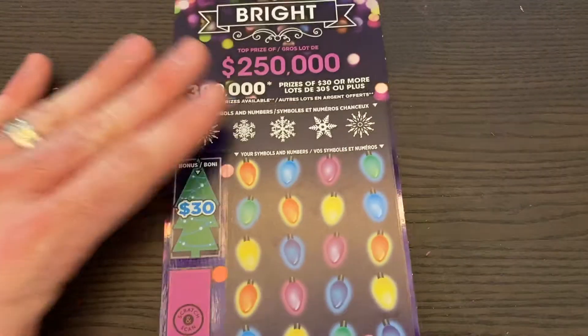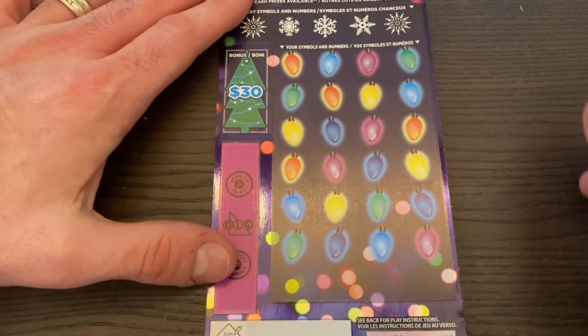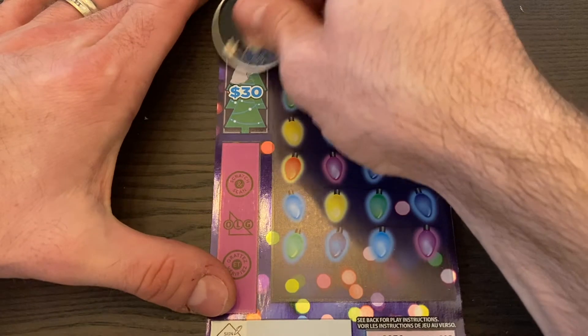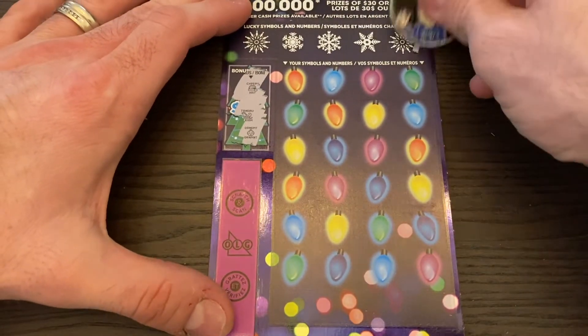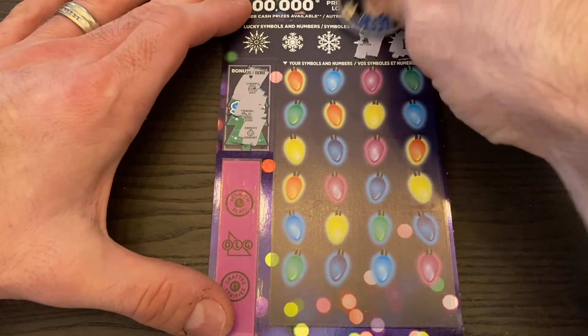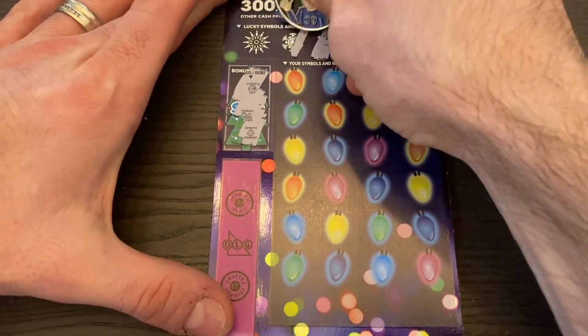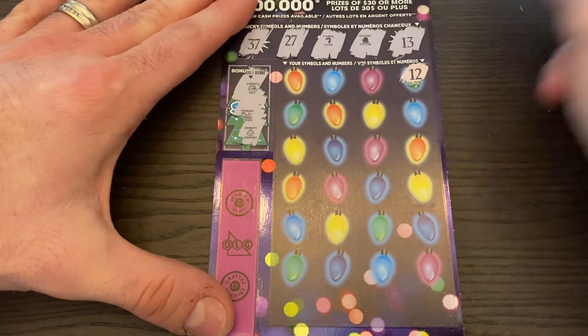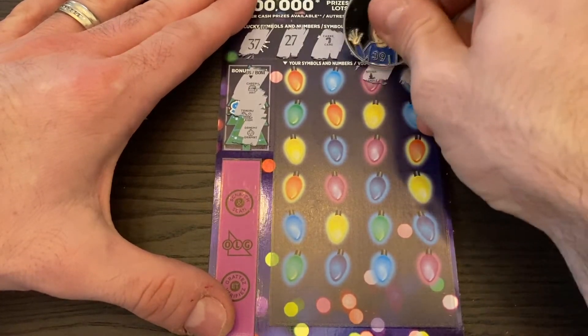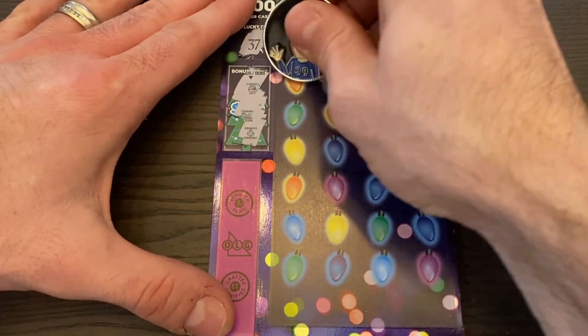It's down to the final ticket — are we going to get a win or are we stuck at $25? The bonus: hat, slay, ornament — nothing there. Let's see what our symbols and numbers are. We have 13, mitten, candy cane, 27 and 37.